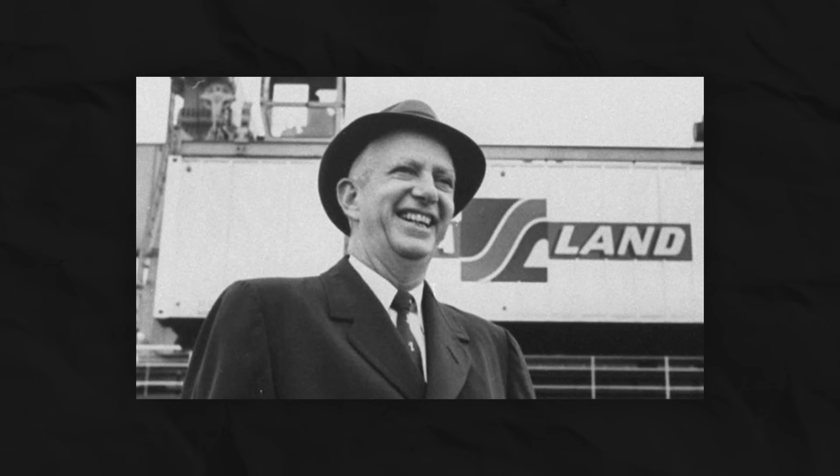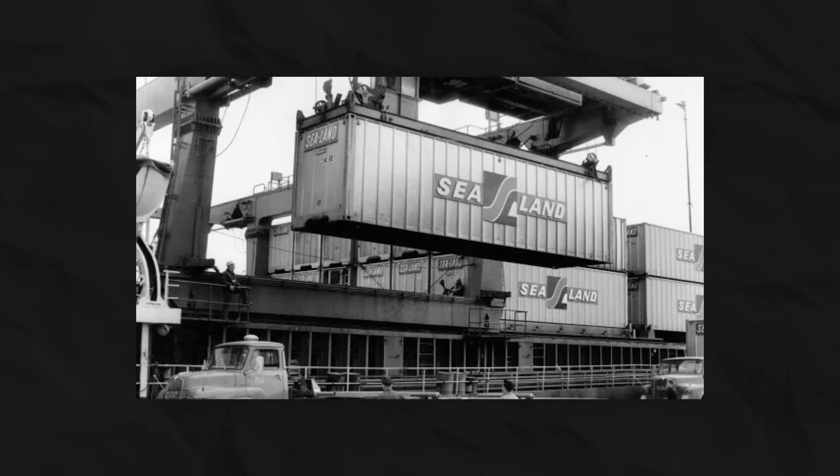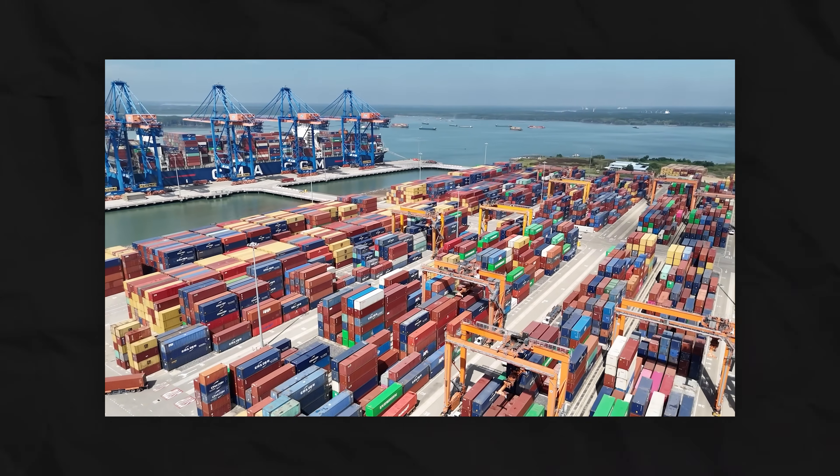In 1956, a truck driver named Malcolm McLean changed the world forever with a simple metal box. His standard shipping container was called ugly and soulless, and it put thousands of dock workers out of a job. But it also created the modern global economy.